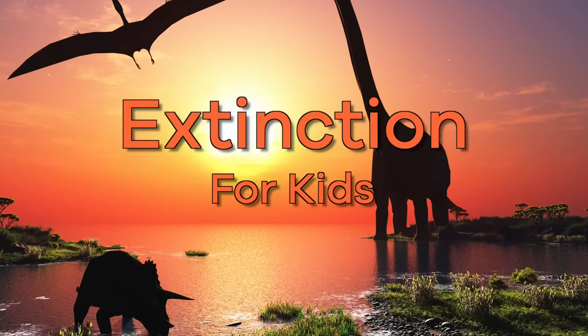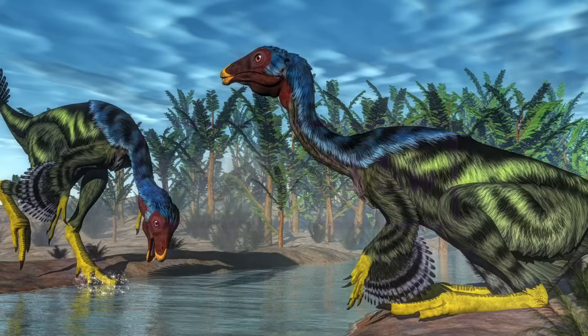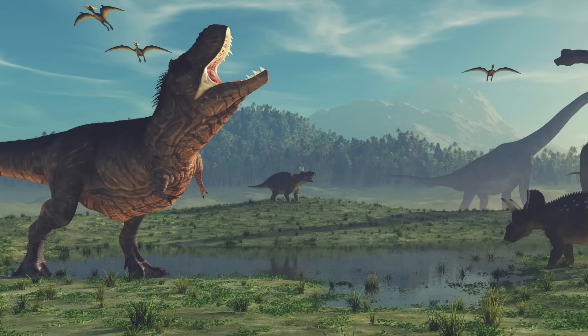Extinction for Kids. There are many kinds of plants and animals that used to exist on Earth but are no longer alive today. They are extinct, like dinosaurs.